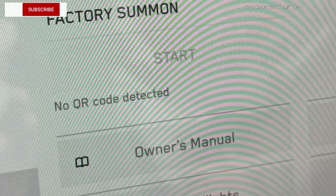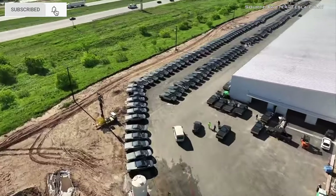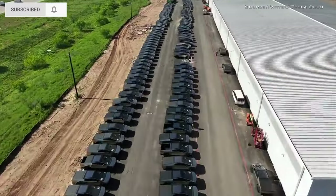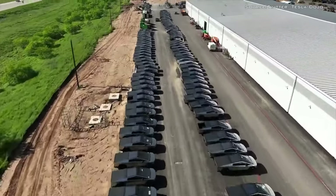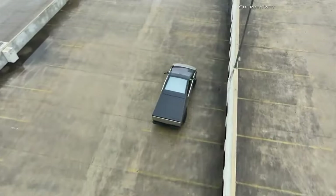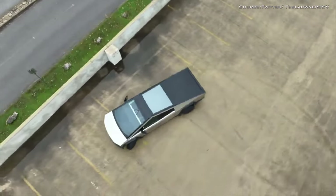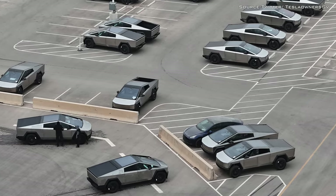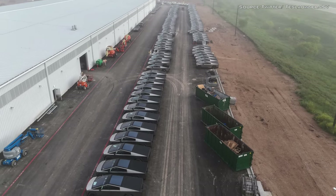Factory Summon on a Cybertruck is a feature that allows the Cybertruck to be summoned from the factory or production line to a designated area for transport. This could involve the vehicle being autonomously driven or remotely controlled to a loading area for shipment to customers or distribution centers. It's essentially a method to streamline the logistics of getting the vehicle from the manufacturing facility to its final destination.